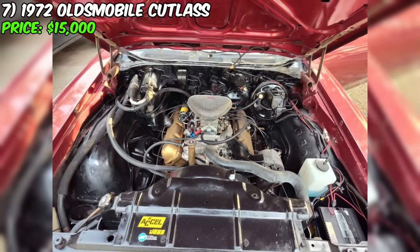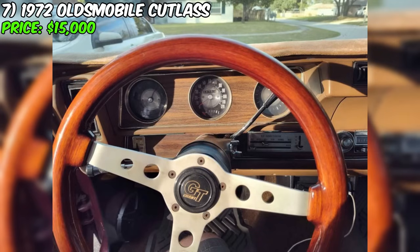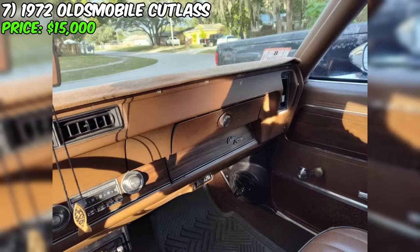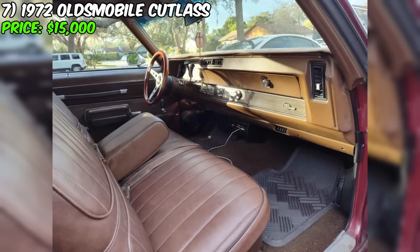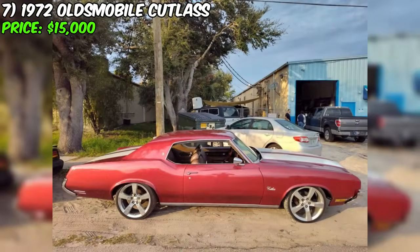The seller also includes the original factory wheels, intake manifold, air filter, and exhaust manifolds in the deal. In summary, this is an exceptionally clean car that runs and drives beautifully. If you're a vintage car enthusiast, this 1972 Oldsmobile Cutlass could be an excellent addition to your collection or simply a reliable and stylish means of transportation.